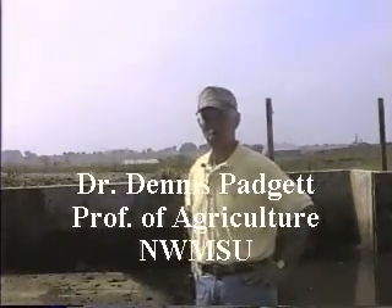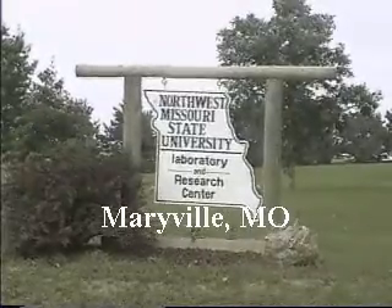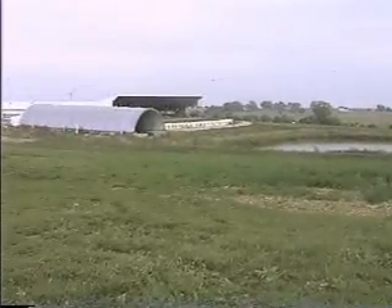I'm Dennis Padgett from Northwest Missouri State University. We're out here at our new dairy. We just moved into this facility about a year ago. It's an 80-cow facility.